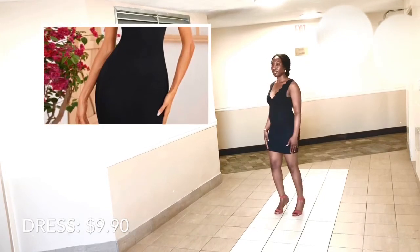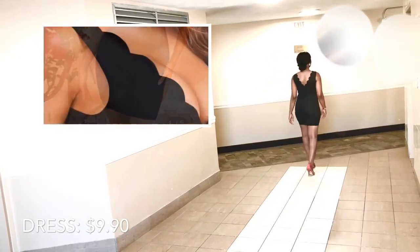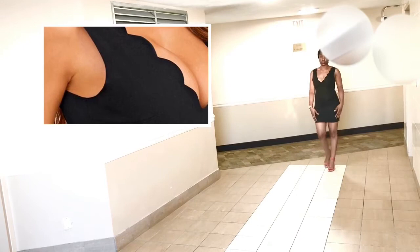Now this dress looked amazing — this was by far my favorite out of everything I bought. It looked absolutely great, it fit great, the material was nice, it just hugged me like a glove. No complaints with this one at all, and I think the price was even great.